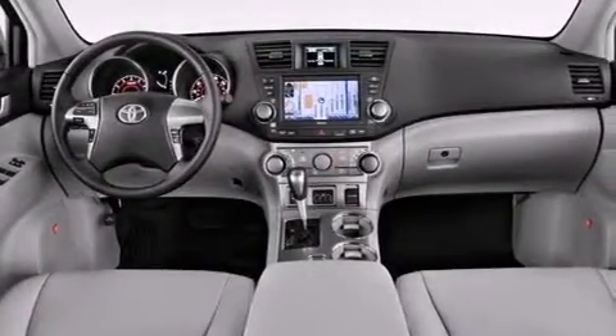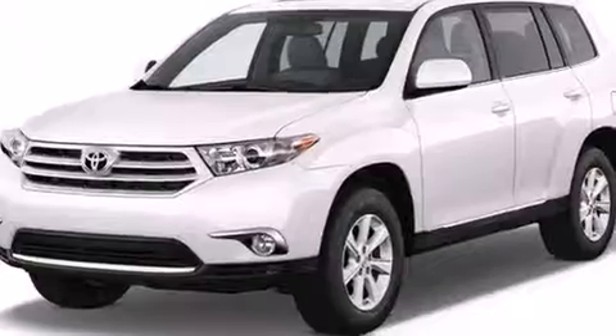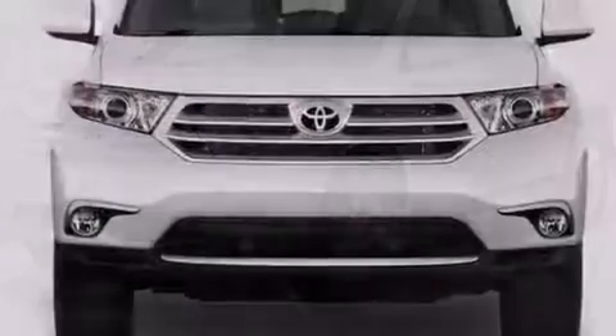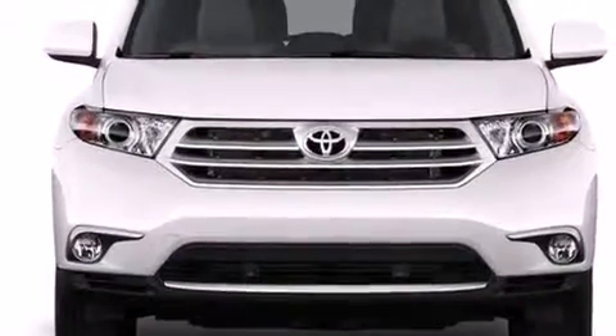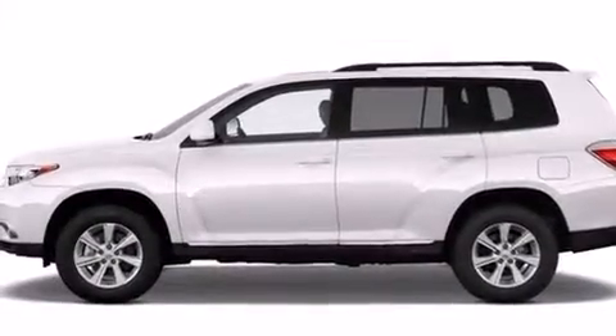Its top features include a rear-view camera, a sunroof, heated seats, traction control and stability control systems, hill start assist, and a tire pressure monitoring system.